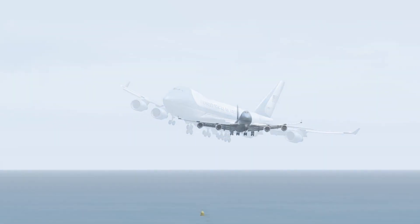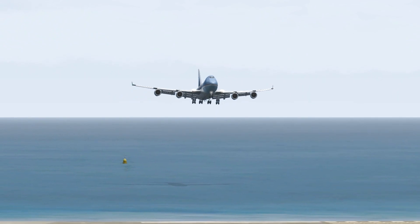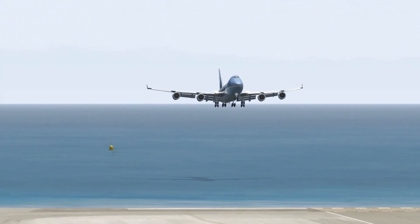847421, runway 12R, line up and wait. 747421, whether calling out runway 12R, cleared for takeoff. 747421, whether calling out runway 12R, cleared for takeoff.